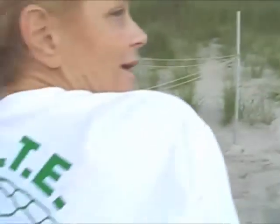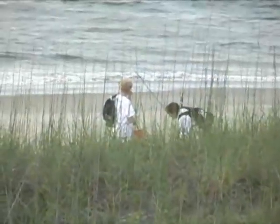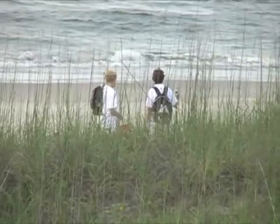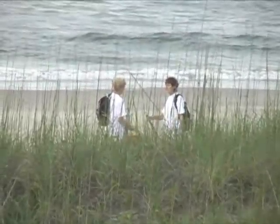Are you a SCOOT person? I am a SCOOT person. And this is what a SCOOT looks like. We just relocated a turtle nest.